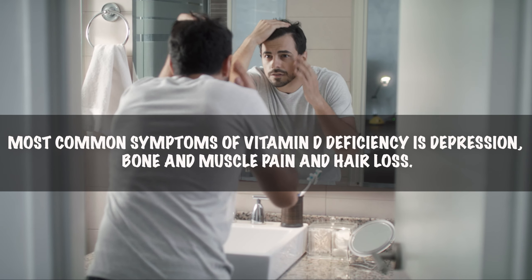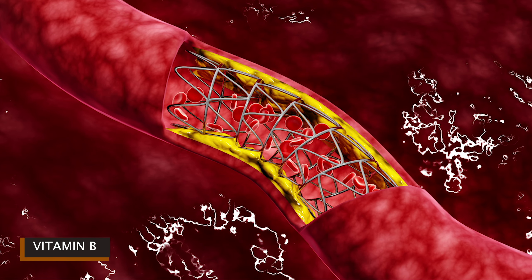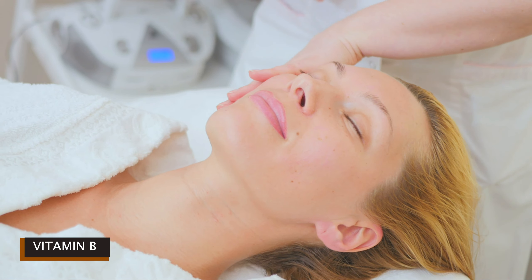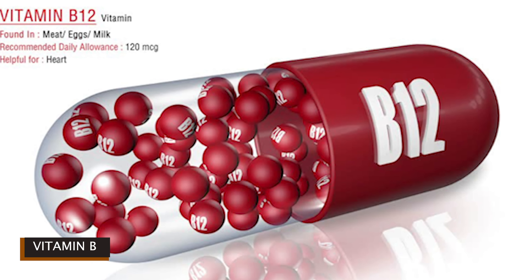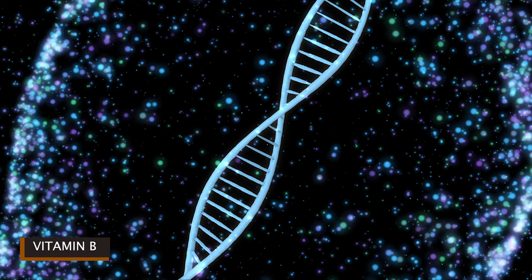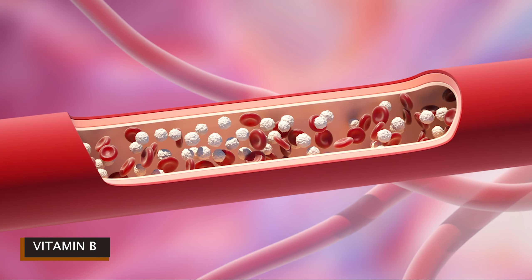B vitamins are important for making sure your body cells are functioning properly. They help the body convert food into energy through metabolism, create new blood cells, and maintain healthy skin cells, brain cells, and other body tissues. There are eight types of B vitamins, each with their own function. Let's talk about vitamin B12, because a high percentage of people have vitamin B12 deficiency. Vitamin B12 is crucial to the normal function of the brain and nervous system and is involved in the formation of red blood cells and helps create and regulate DNA.